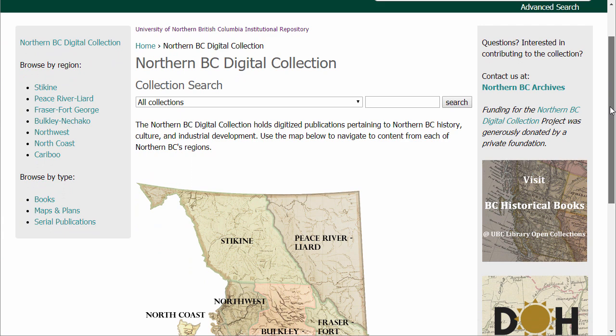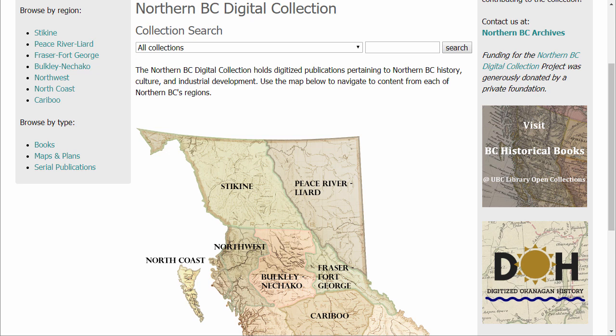Let's start by reviewing the browsing options. The most unique feature of the collection is the ability to browse for material by Northern BC's regions. These regions roughly align, in most cases, to the already established regional district boundaries. You can browse material related to each region by clicking on the region's name in the left sidebar or by selecting the region on the map.